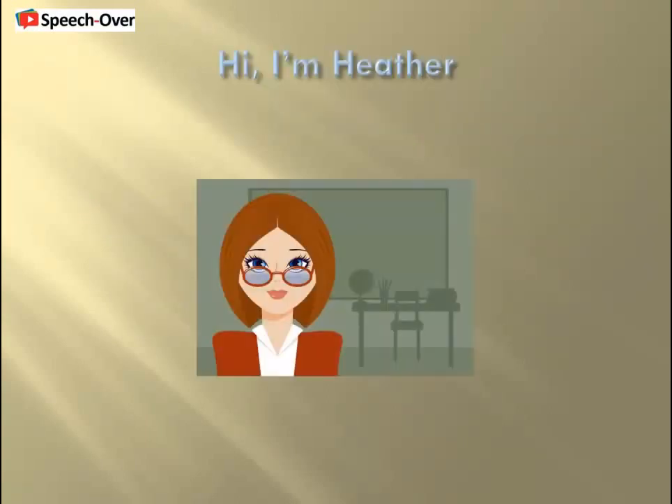Hi, my name is Heather. I'm a text-to-speech voice from A Cappella group. Today, I'd like to speak to you about SpeechOver, professional software that lets presentation authors and course developers add and update voice narration to PowerPoint presentations right on the desktop with professional-sounding text-to-speech voices like mine.